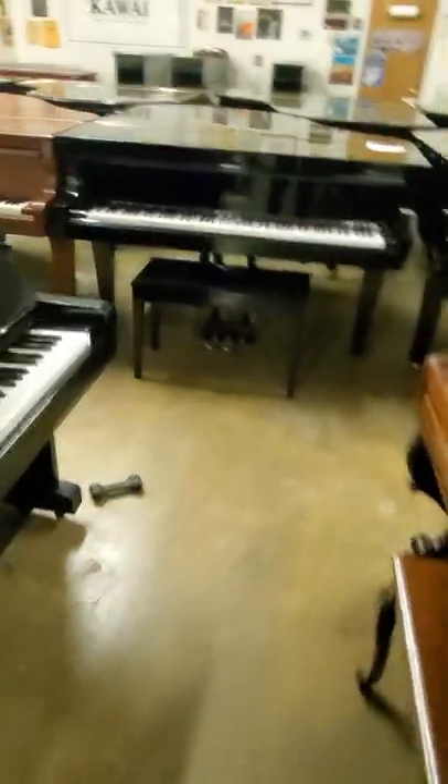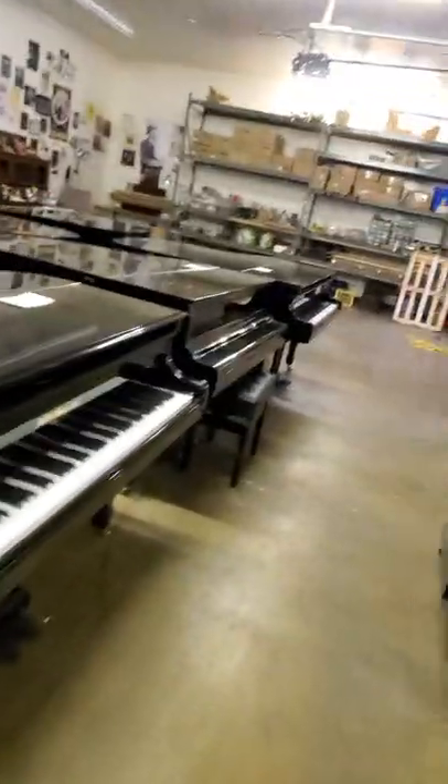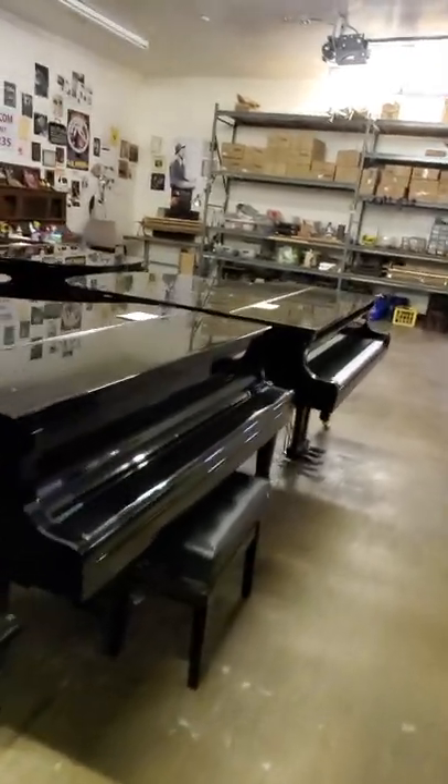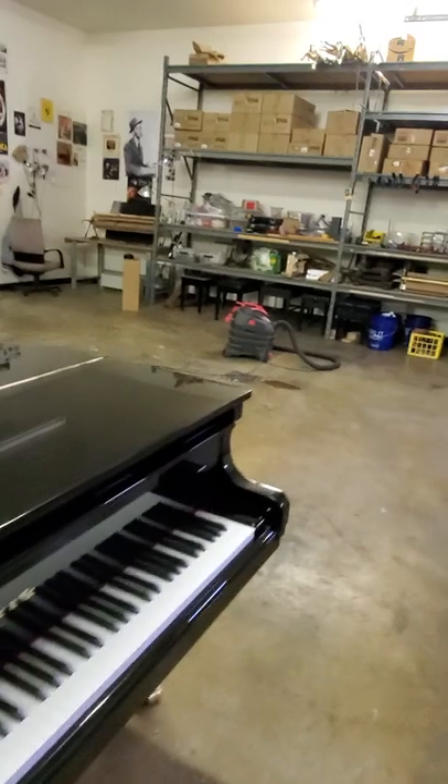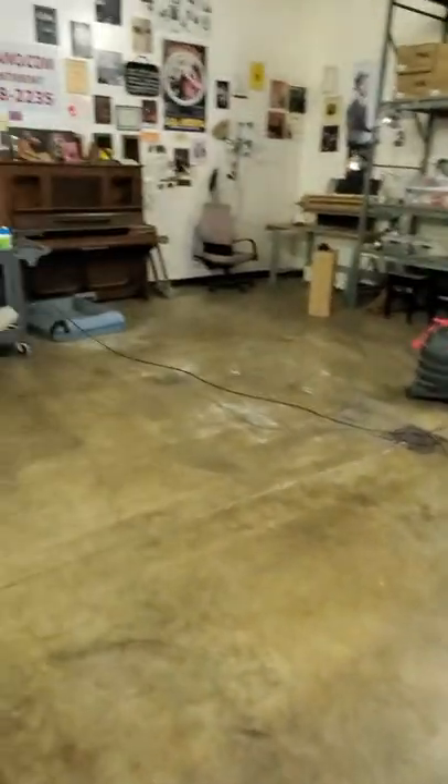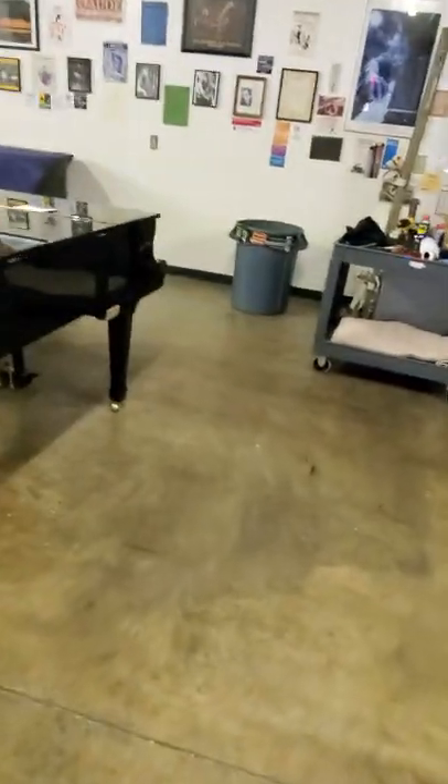This week's question is: where can you get a 1993 Yamaha U1 for $4,000? And the answer is, you cannot. It's impossible. Those pianos will tend to be $5,500 or $6,000.